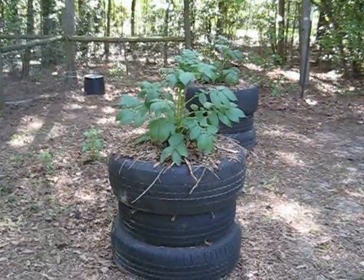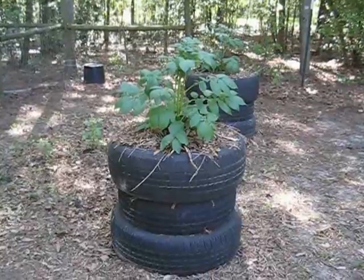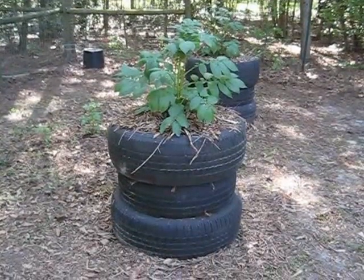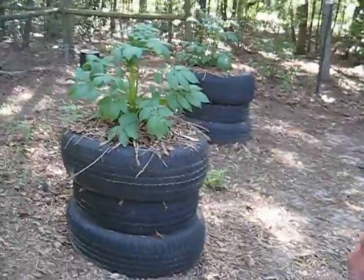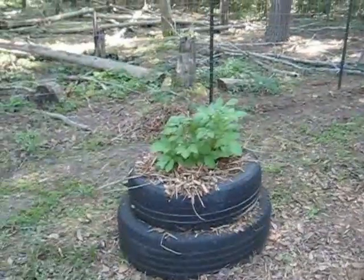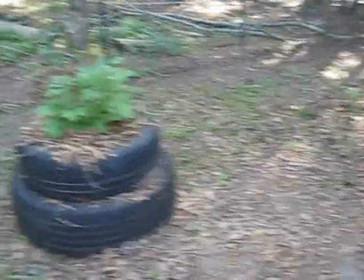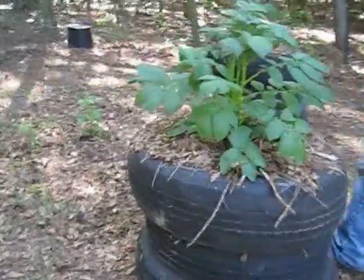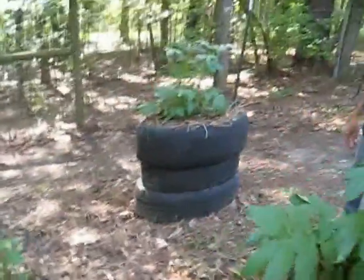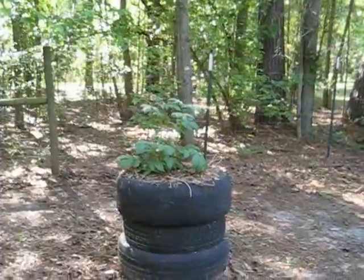This year we're experimenting with potato tires. As you can see, those two are stacked three high, and this one is stacked two high. They look like they're doing really good. We'll let you all know how this turns out.